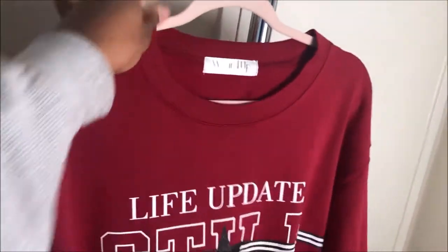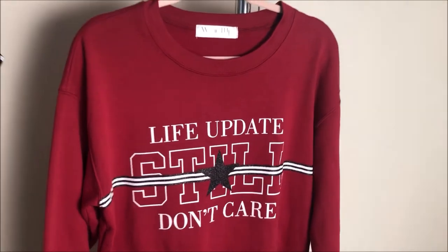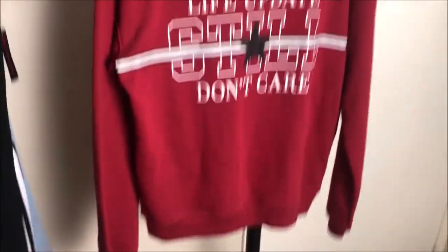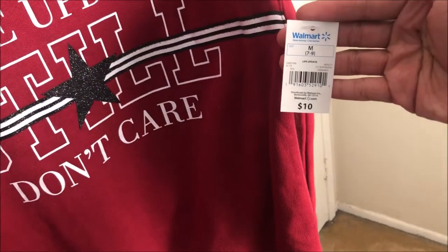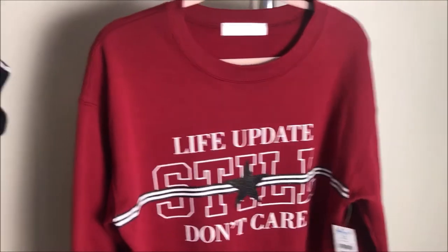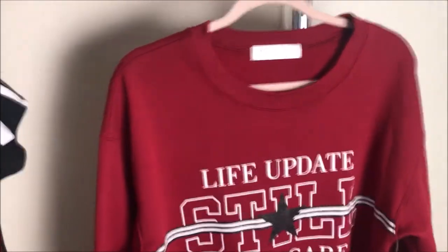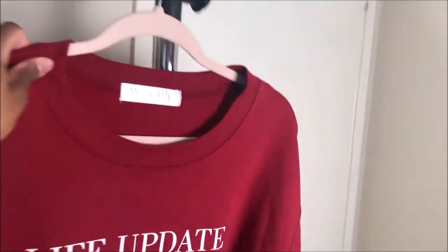The next item is this sweatshirt that says 'Life Update: Still Don't Care.' I think this would be really cute to just chill in, and this was $10. I got this in a medium. The way I'm built, I'm actually smaller at the top, so some of my tops will fit looser, opposed to the bottoms which feel a little tighter because I'm somewhat curvy.